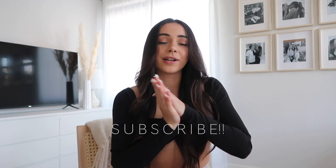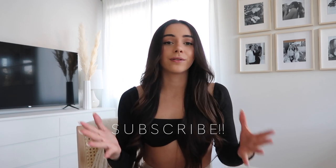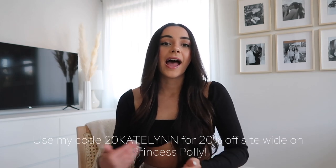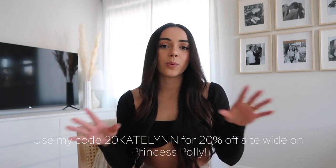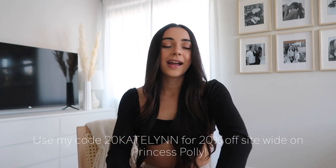I think that is everything. If you're new, stick around — I have a lot of fitness content, foodie content, lifestyle, self-love, all the things. We're just best friends on this channel, so it would mean so much to me if you subscribe. Let me know down below if you guys are also loving neutrals for the summertime. Thank you guys so much for watching today's video. Don't forget you can use my code 20Katelyn at princesspolly.com — the link is in the description — and you can get 20% off your next Princess Polly order. Thank you so much Princess Polly for sponsoring today's video. I will see you guys in my next one.